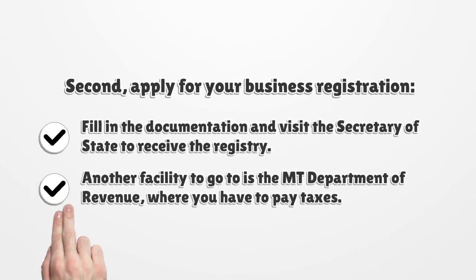Second, apply for your business registration. Fill in the documentation and visit the Secretary of State to receive the registry. Another facility to go to is the Montana Department of Revenue, where you have to pay taxes.